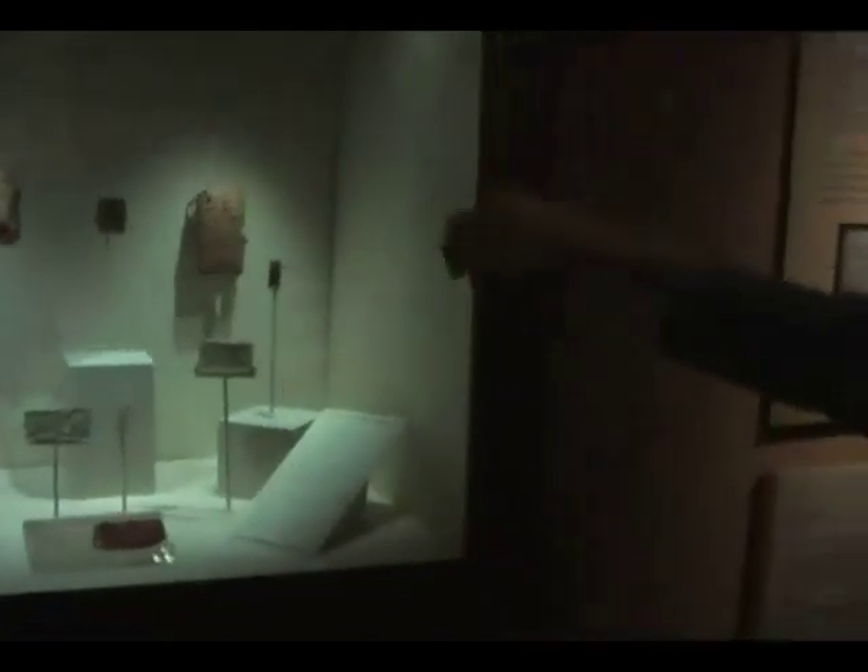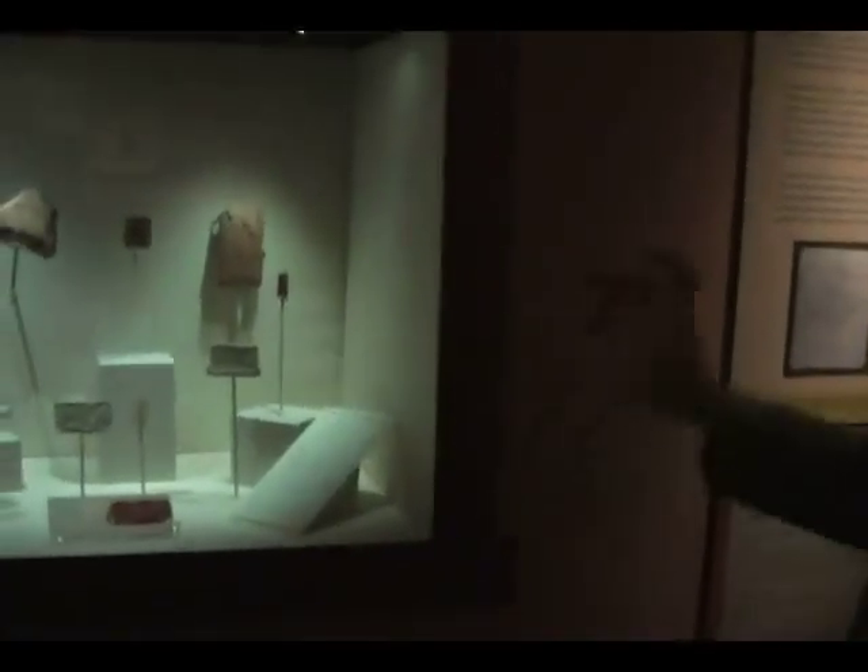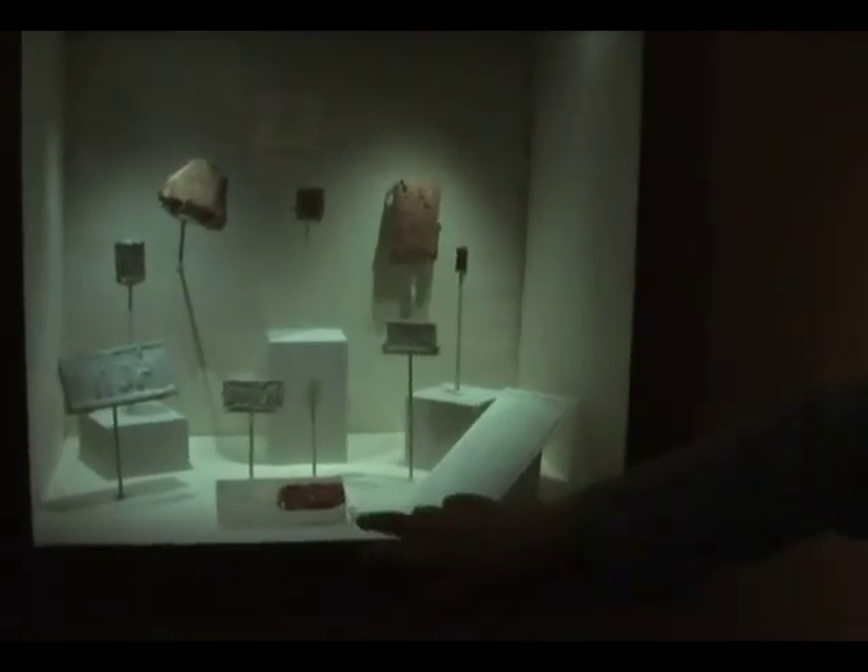Three of those cuneiform tablets are mounted there, along with a series of cylinder seals. There is also an impression made in wax — we wouldn't do that now — of a cylinder seal, and a squeeze made of an inscription. If the inscription is on a very large piece of marble, this way you can take your squeeze up to your office or bring it home from the field.